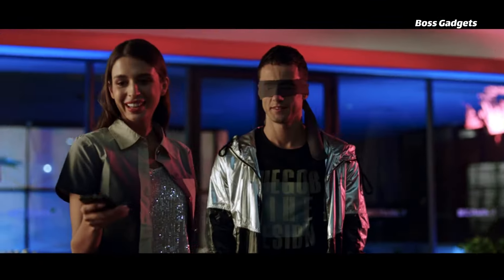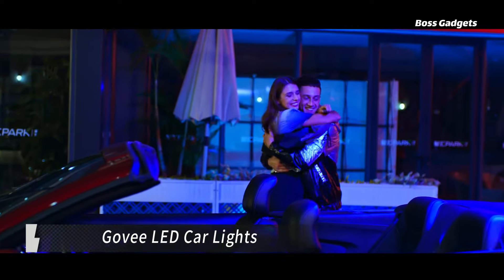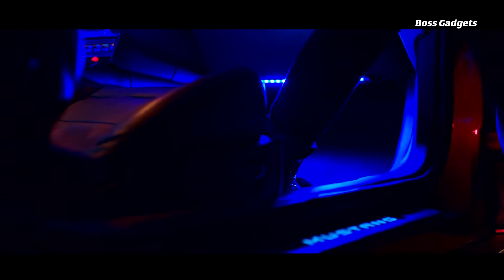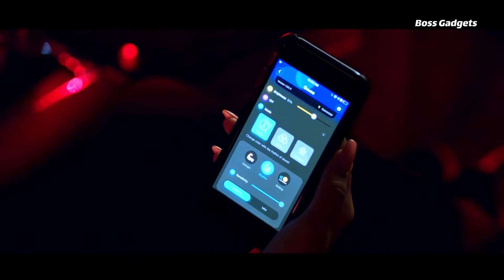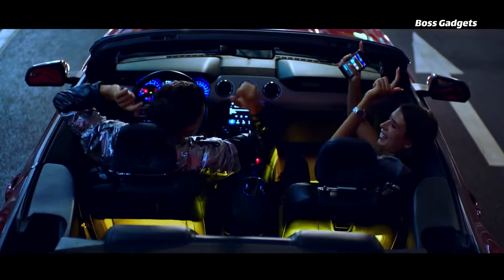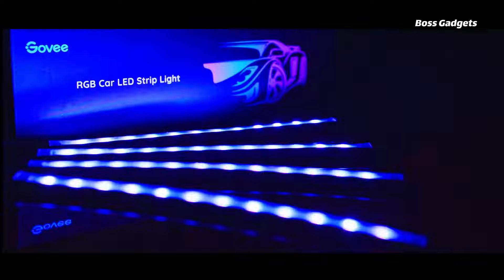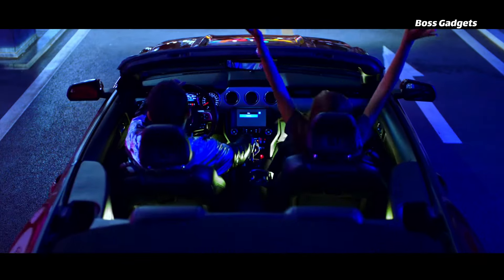Transform your driving experience with a vibrant atmosphere using Govee's top-rated Interior Car LED Light Kit. This easy-to-install system lets you choose from a kaleidoscope of 16 million colors and custom lighting animations via the intuitive Govee Home app. The real showstopper is Music Mode, which uses a built-in microphone to sync the pulsing LED lights with any music you play, turning your car's interior into a rolling dance club.